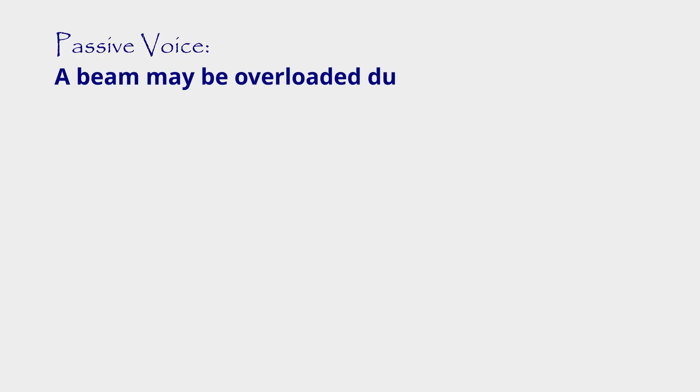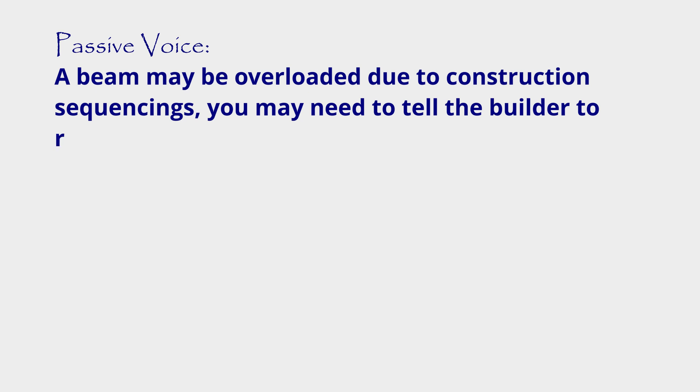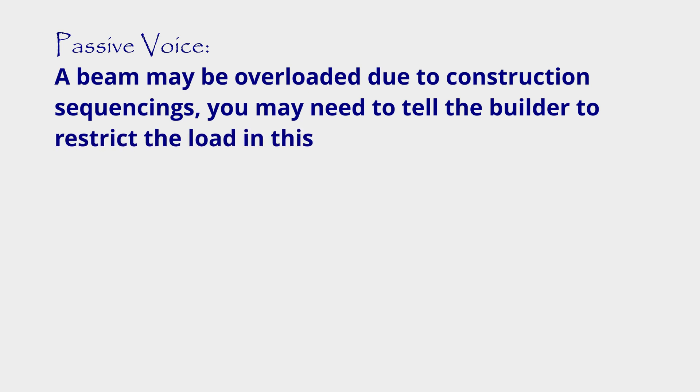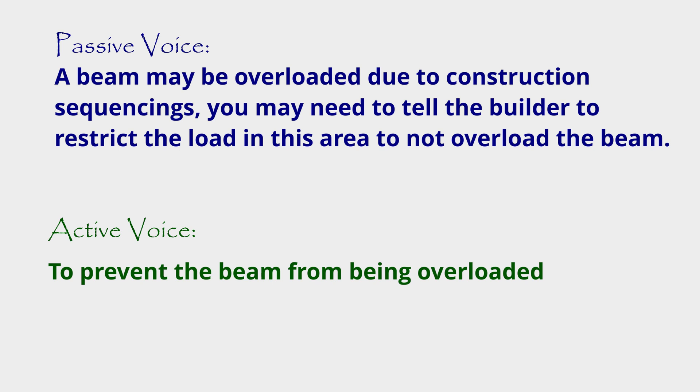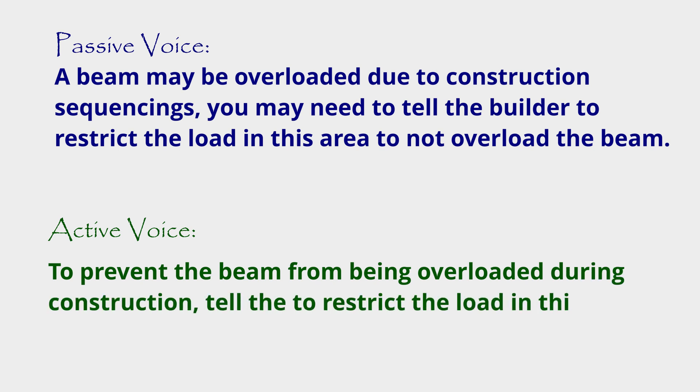Let's look at these two examples. The passive voice example is: 'A beam may be overloaded due to construction sequencing. You may need to tell the builder to restrict the load in this area to not overload the beam.' As you can see, this is quite long. If we move it to an active voice, it's really about rewriting that sentence — normally turning the sentence around a little bit. So structured in a more active voice: 'To prevent the beam from being overloaded during construction, tell the builder to restrict the load in this area.' As you can see, we've got rid of a lot of words, it's more concise, and it's a lot easier to read.